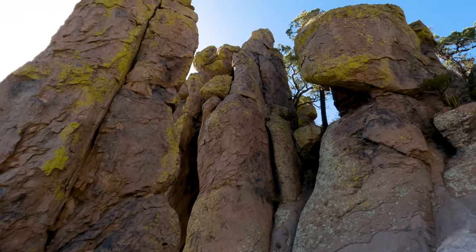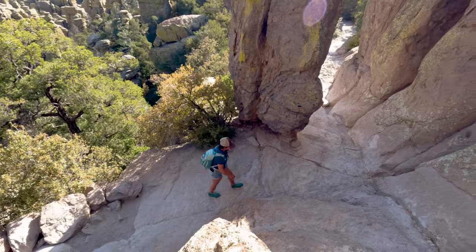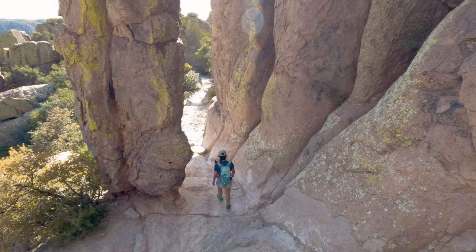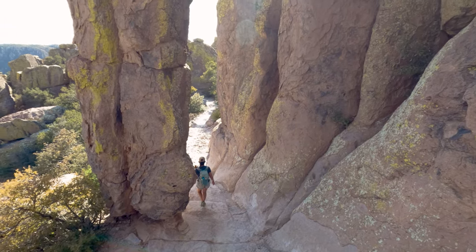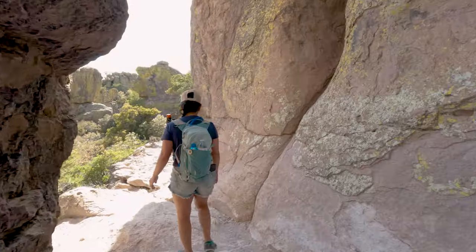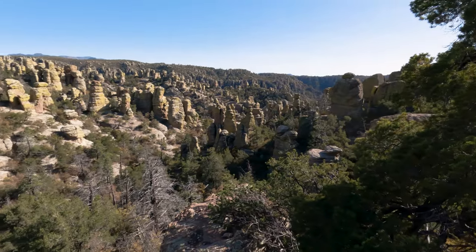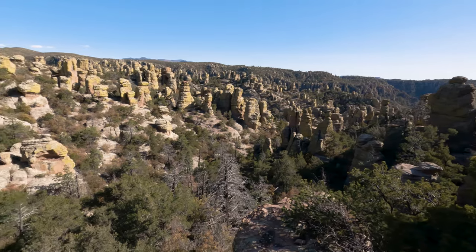Right before you get to the grottos you'll come to this micro-sized slot canyon. It's only a couple of feet long but it makes for a cool little photo op. Almost as soon as you make it through that micro slot, you should have amazing views on both the left and right sides of the trail.